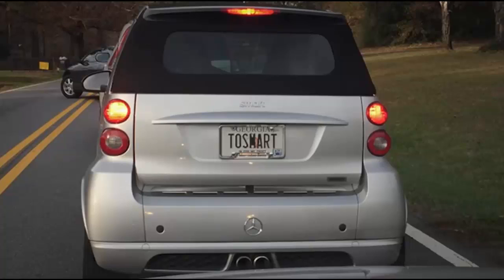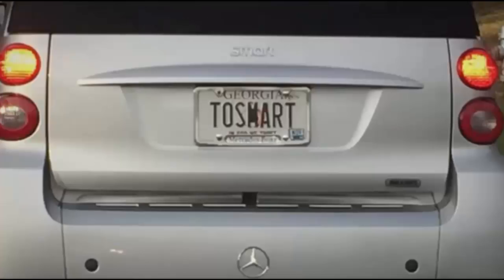Next is Aaron Dale Withers. He emailed us a pic of this smart car with a Mercedes logo on it. I'll let you get away with that because smart is owned by Mercedes — still dumb to put a logo on there. But the license plate says 'too smart.' Well, apparently not that smart because 'too' should have two O's.